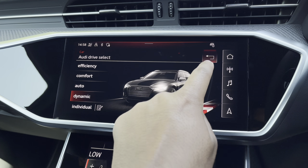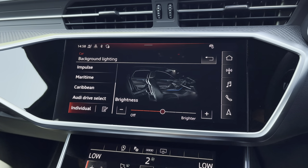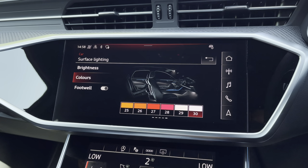There's the optional extended LED interior lighting pack, with predefined colour modes as well as a range of different colour options, so you can customise the interior to your preference.